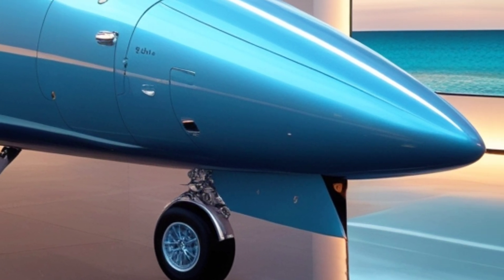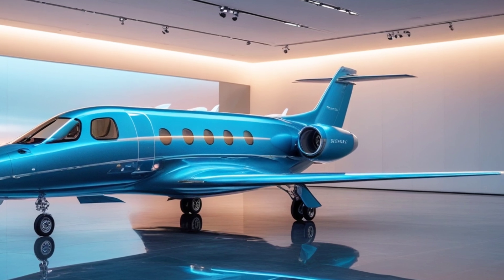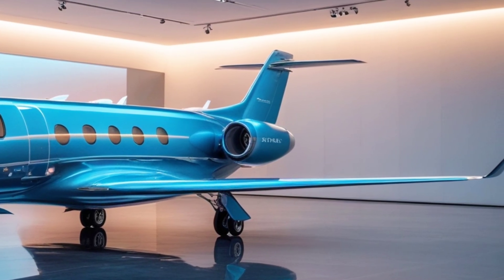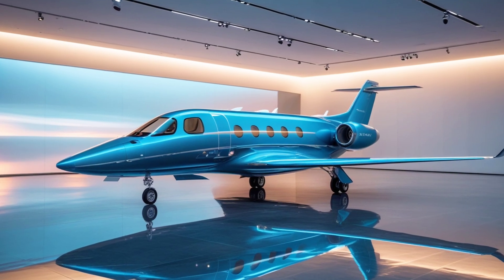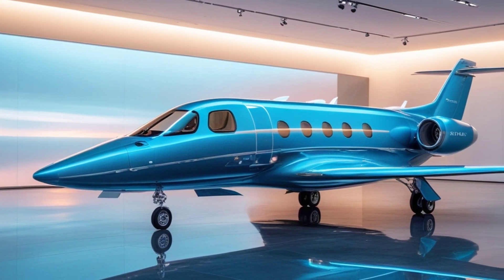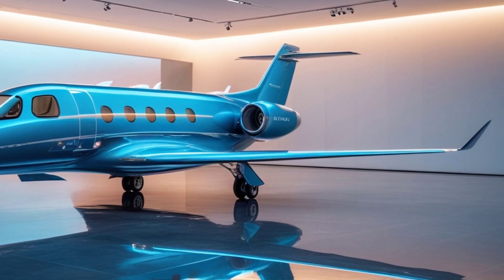At the heart of the 2025 Gripen is the General Electric F414G engine, which delivers a top speed of Mach 2 — 1,500 mph. This means it can outrun and outmaneuver many of its rivals, making it perfect for air superiority missions. With a combat range of 800 miles and in-flight refueling capabilities, the Gripen can stay in the fight longer than ever before.